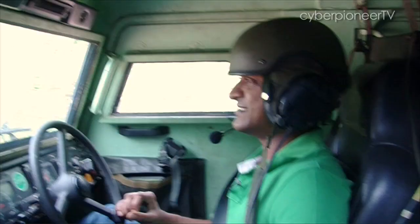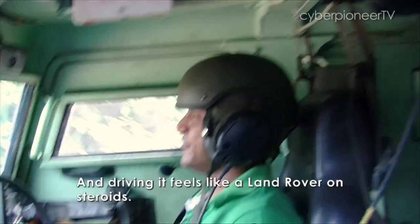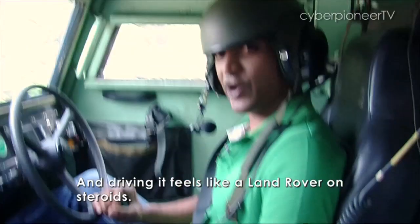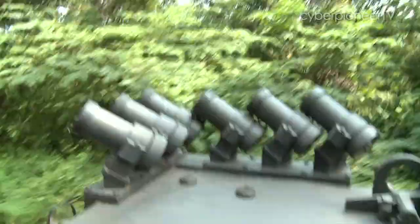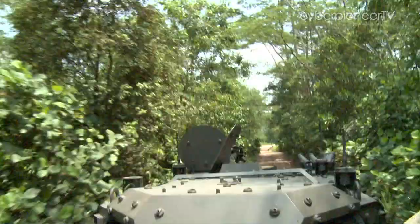The Bronco not only transports troops and equipment across difficult terrain — it will get to the thick of the action fast and safe.